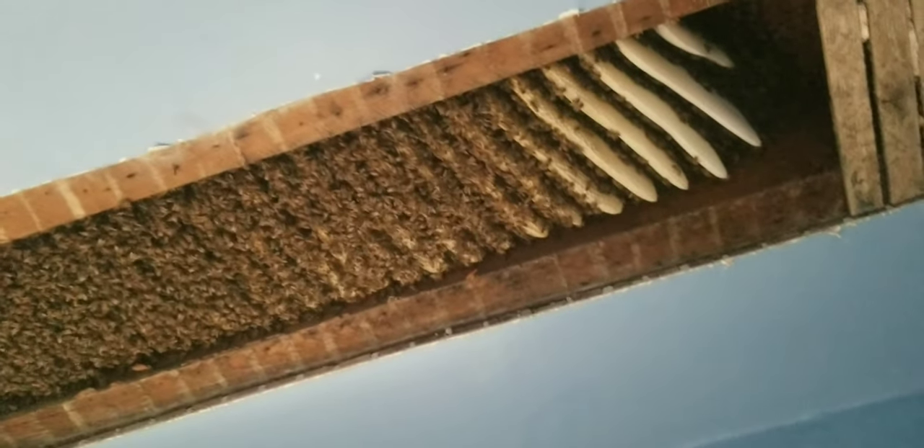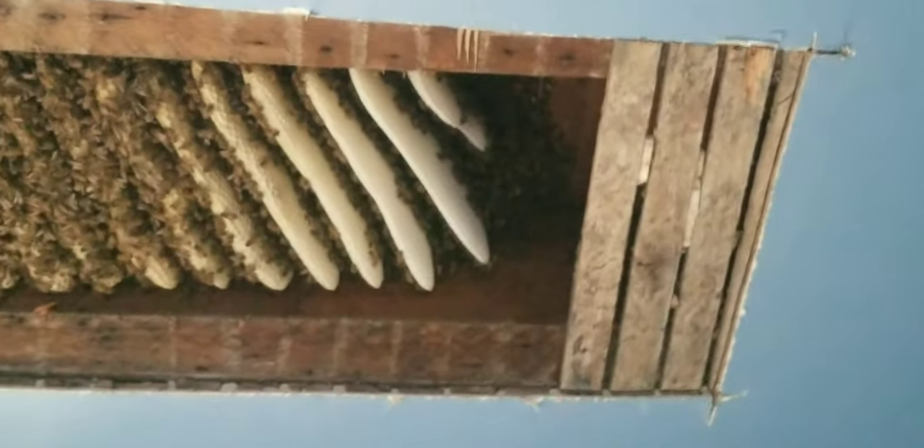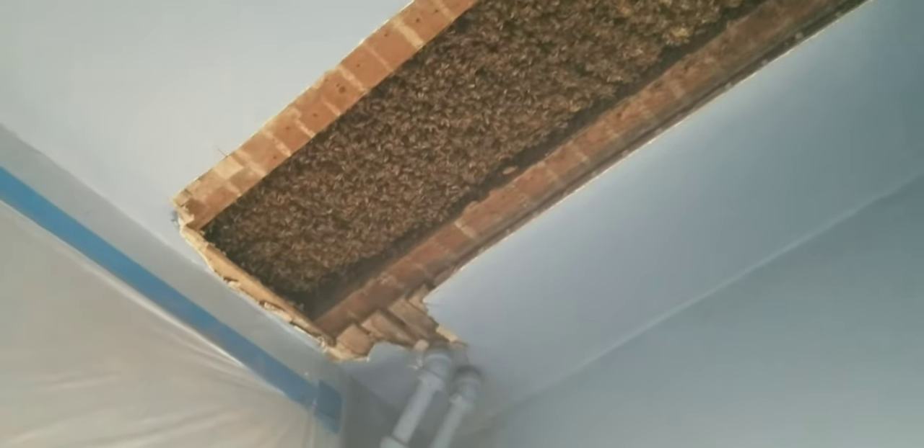Counting the combs — looks like maybe fifteen or so new combs. This could possibly be a first-year colony. It's not a huge bay — only about ten inches wide and about eight inches deep — but they're doing a heck of a job building in there. The homeowner didn't even know they were here and never would have unless there was a problem.